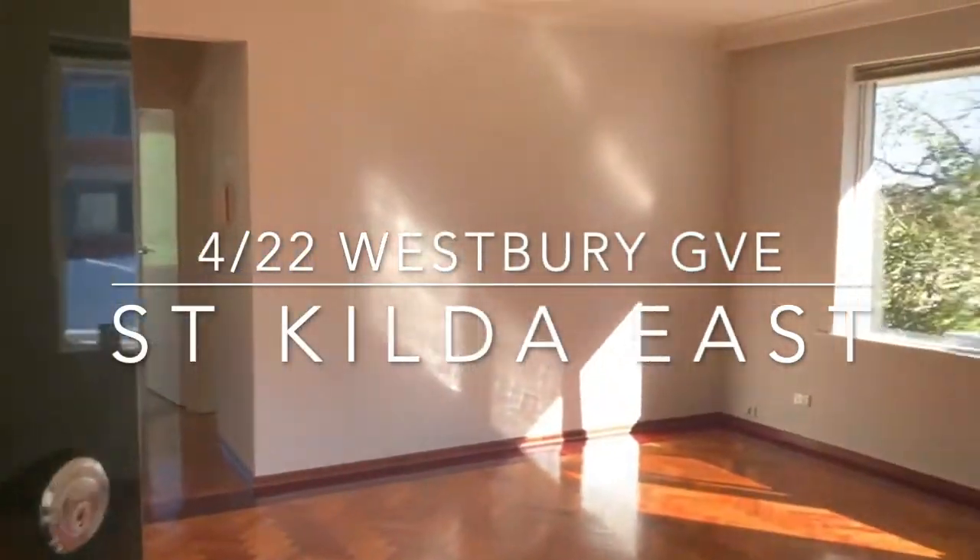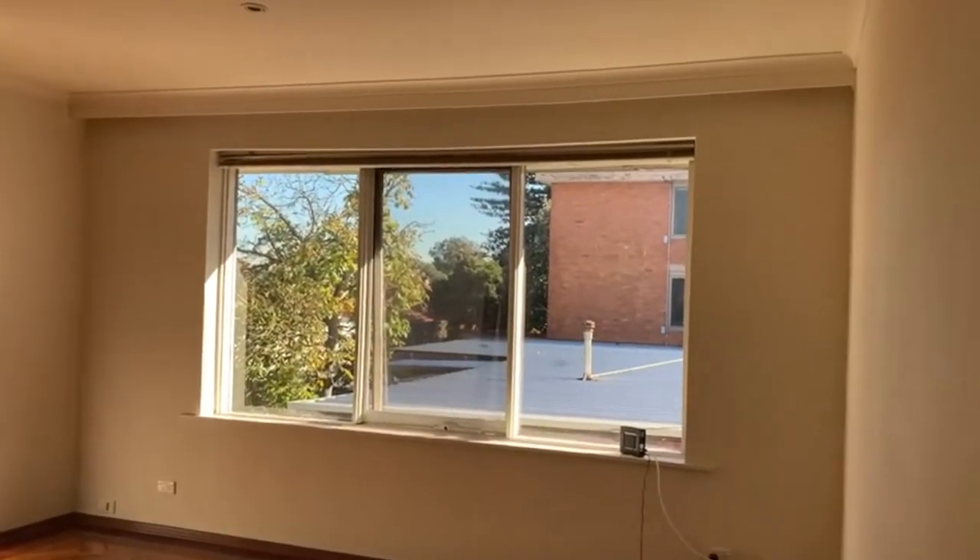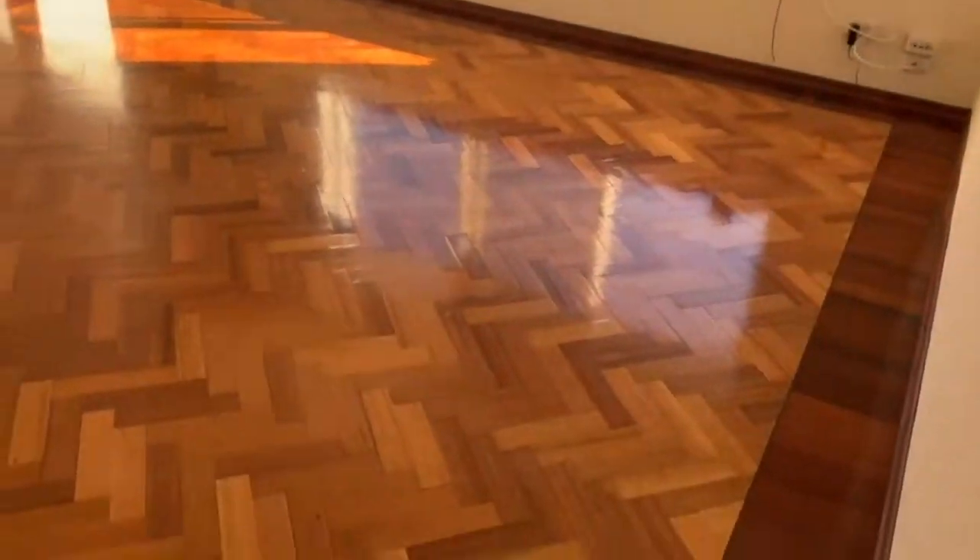Welcome to apartment 4 of 22 Westbury Grove in St Kilda East. Today we're featuring a two-bedroom apartment.